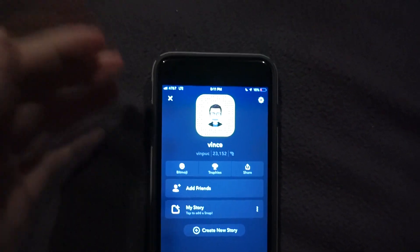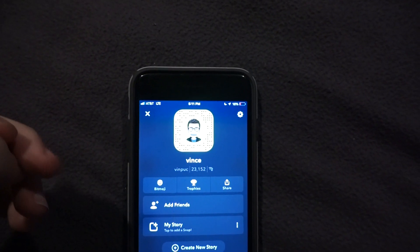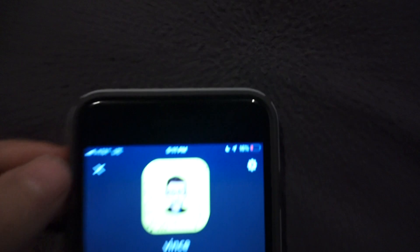I'll get close to my phone just for privacy reasons, because some people don't want to be in the video. So I'm just going to get it really close for one moment.